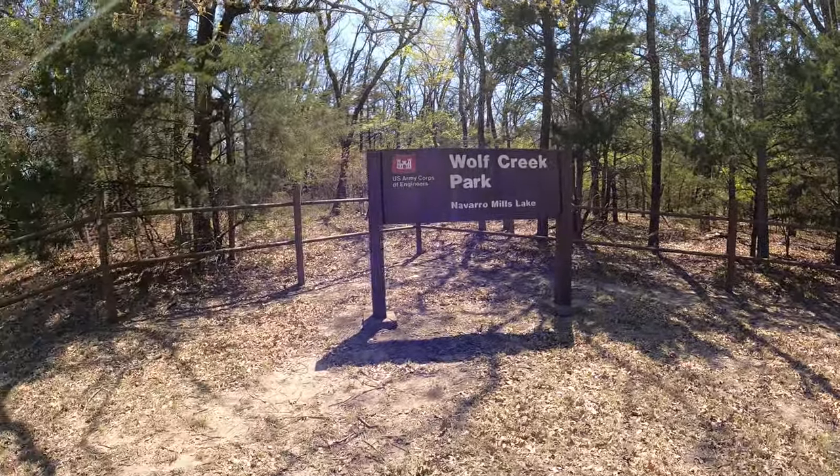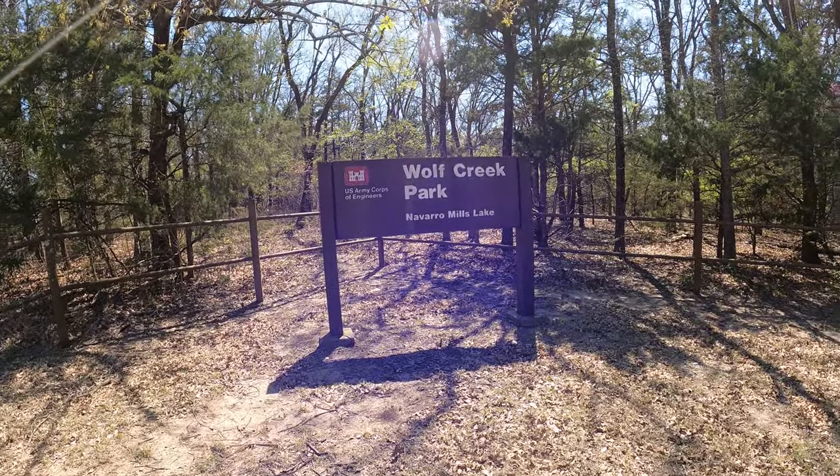Welcome to Dude RV! I really appreciate you stopping by and you got here just in time. I am currently camped out on Navarro Mills Lake, kind of just east of center of Texas, at the transition point from the post oak savannas to the blackland prairie. Today I find myself riding my scooter in Wolf Creek Park on Navarro Mills Lake.